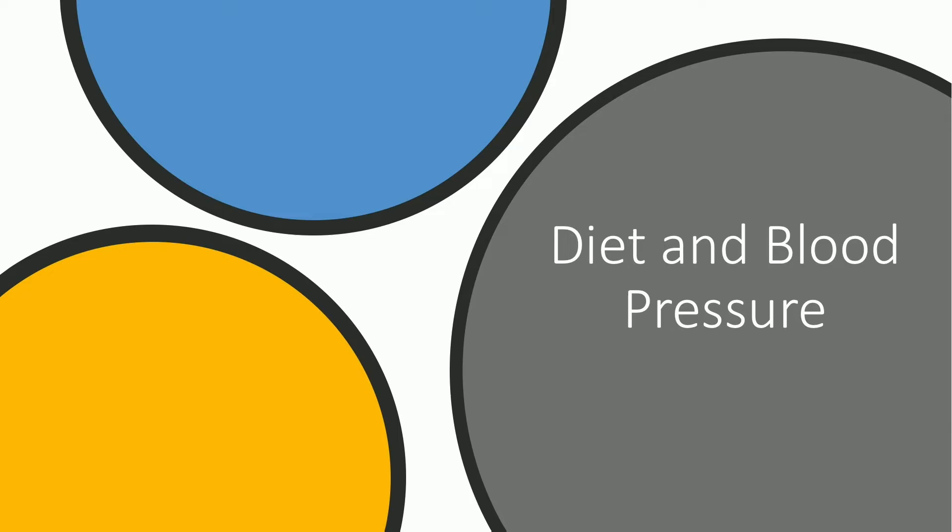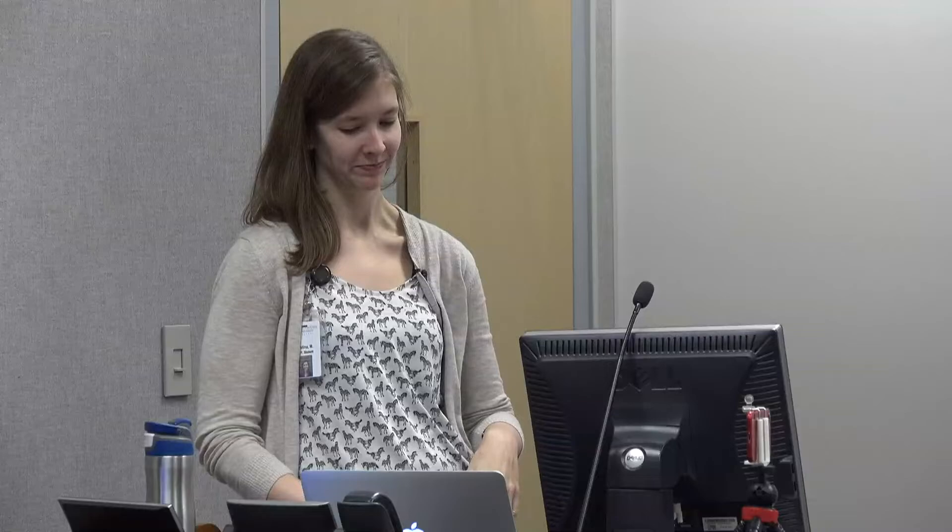Switching gears — we're going to talk about how diet can moderate your blood pressure. Diet affects your blood volume. The kidneys control the amount of fluid stored in your body; they filter the blood and remove extra fluid excreted as urine. Salt is actually sodium chloride — 60% sodium, 40% chloride — and one teaspoon of salt contains about 2,300 milligrams of sodium. A high-sodium diet raises the amount of sodium in your bloodstream, water follows the sodium, you retain the water, and that increases your blood volume, which then increases your blood pressure.